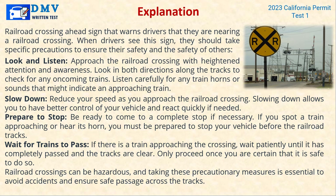Prepare to stop — be ready to come to a complete stop if necessary. If you spot a train approaching or hear its horn, you must be prepared to stop your vehicle before the railroad tracks. If there is a train approaching, wait patiently until it has completely passed and the tracks are clear. Only proceed once you are certain it is safe to do so. Railroad crossings can be hazardous, and taking these precautionary measures is essential to avoid accidents.